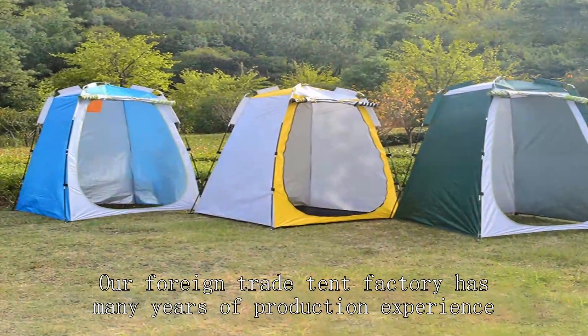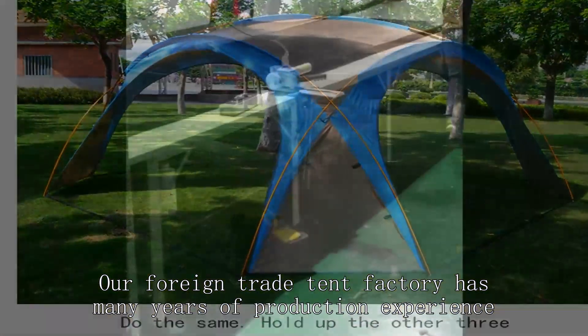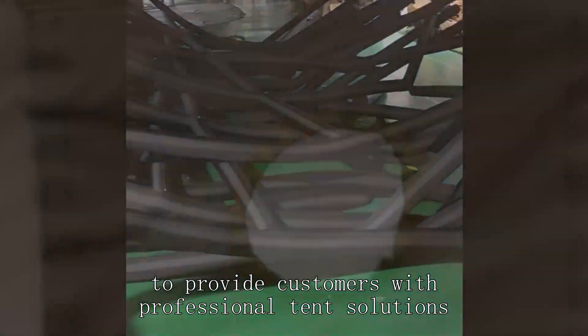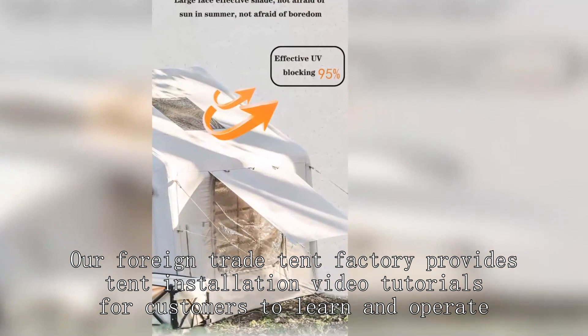Our foreign trade tent factory has many years of production experience to provide customers with professional tent solutions. Our foreign trade tent factory provides tent installation video tutorials for customers to learn and operate.